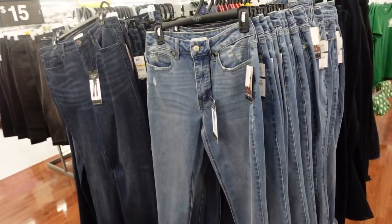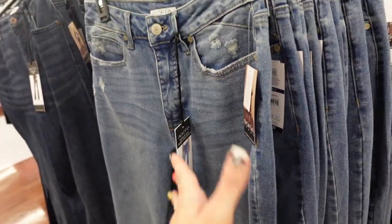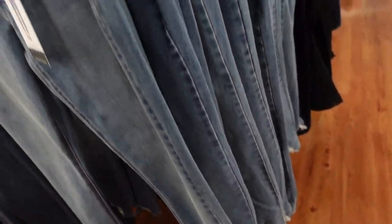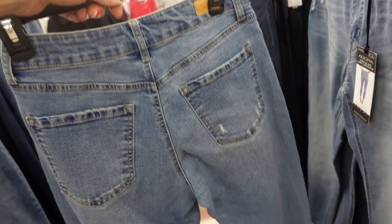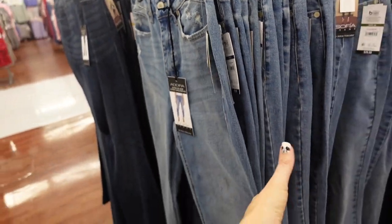New blue denim from Sophia — these are the Adora. It's a super high-rise girlfriend cut with some light whiskering and a raw hem that comes up like a shark bite hem. They're super stretchy, same through the back. They're going to be $29.50.